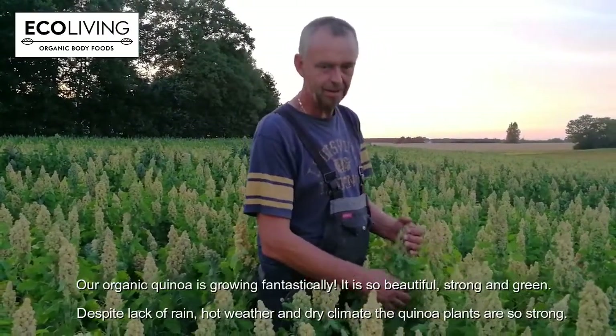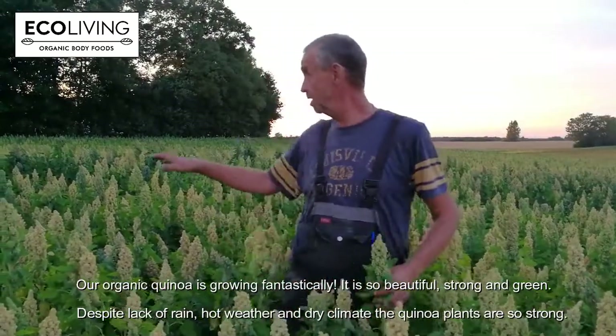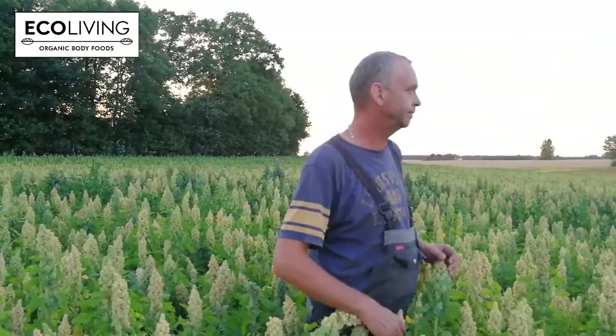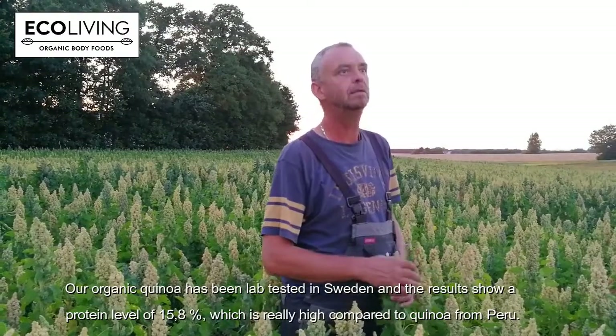And it's more than one meter? Yeah, some of them here are one and a half, 160 centimeters high. And last year we made a lab test in Sweden of the quinoa to find out the protein level and it's 15.8%.